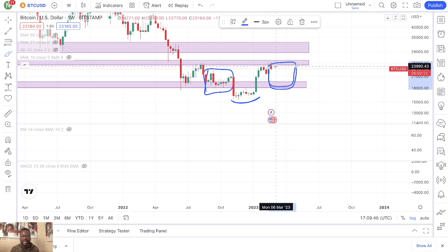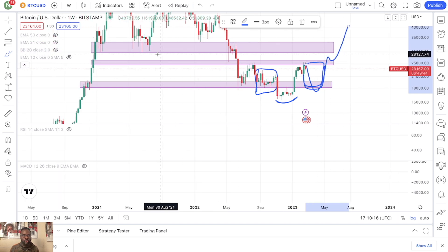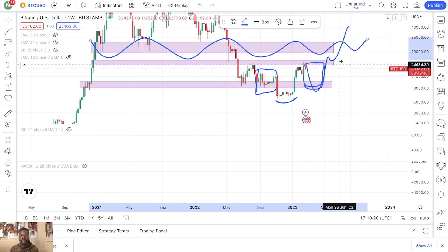So if we drop all the way down — in order for this to be the right shoulder, the price of Bitcoin will have to come all the way down into this $18,000 range. This is your left shoulder right here, this is the neck, and what's happening right now would be the right shoulder. As long as Bitcoin stays above this $18,000 range, this is very, very bullish, and the next time we go up, we're more likely to blast above $25,000 and go all the way up into the $30,000 range.